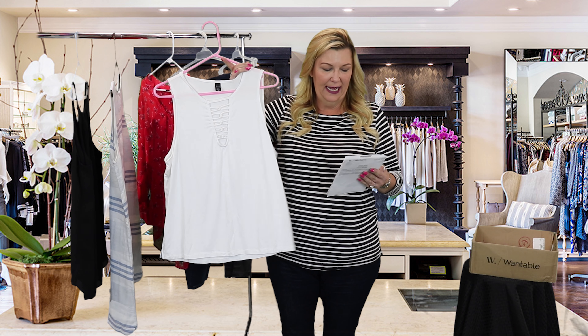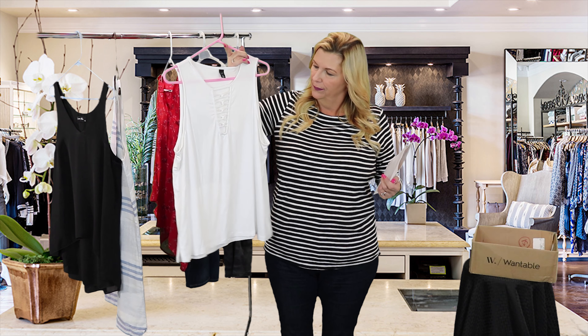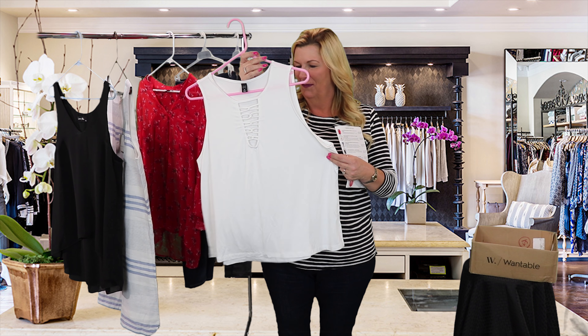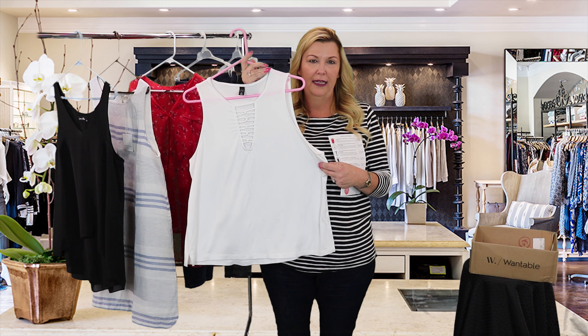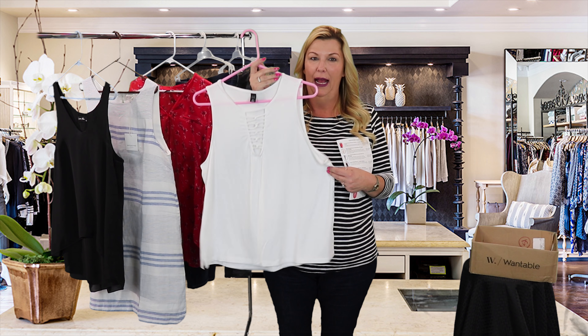Next item — guys, this is a Heidi Knit Tank from Gentle Fawn. I don't know, it just looks like a white tank top. Maybe the design on the front — sort of the cross pattern — will add some allure. But so far it is not grabbing me.